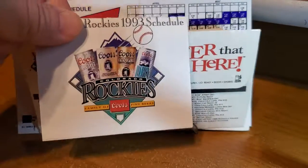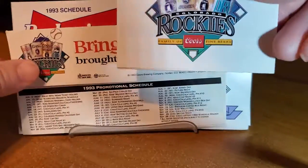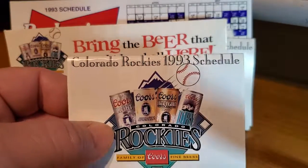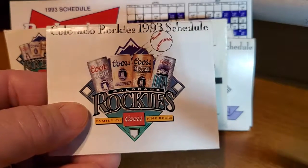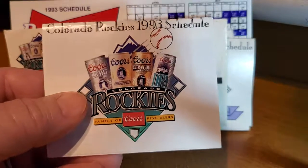These schedules that you would get at stores and things like that, they would be free by the register. And Coors, before the Colorado Rockies were even in Colorado, was a major sponsor of the team helping bring the Rockies to Colorado. That's why Coors Field is named Coors Field.